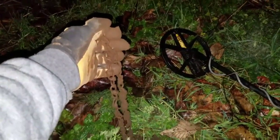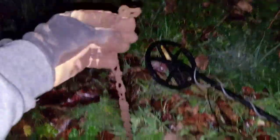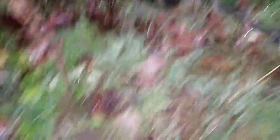It looks like I just got myself a nice chunk section of chain here. It was a large signal, so I decided to dig it, and it was the length of the chain here in the grass. See you at the next one.